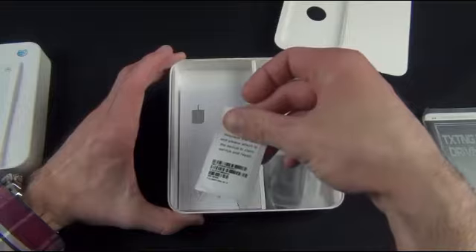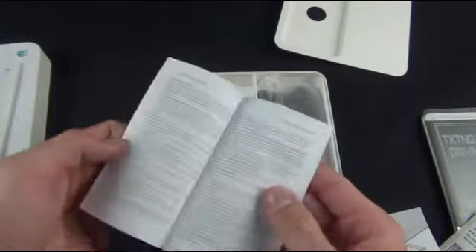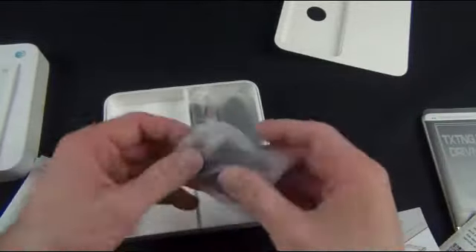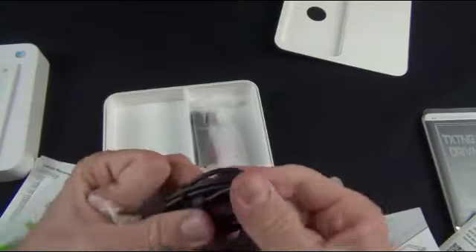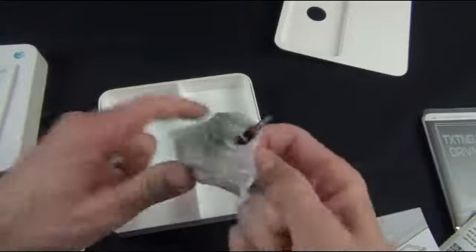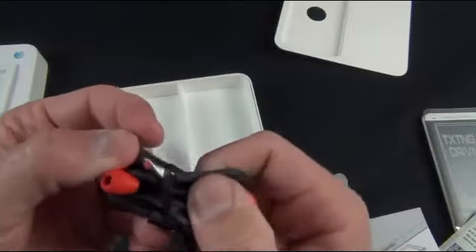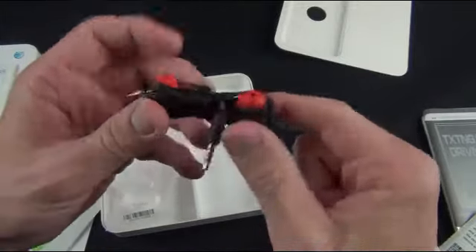Inside we have some literature — our IMEI and serial number information. We have our SIM ejection tool with the HTC logo on it, a nice little detail. We also have our HTC safety and regulatory guide, limited warranty, and HTC stickers — two sets. For accessories, we have our glossy HTC wall adapter for USB charging, a micro-USB cable — standard fare — and headphones. These are not Beats or iBeats; they're HTC headphones that kind of look like Beats headphones with that red and black theme, a little remote and microphone built into the line with a spaghetti-style tangle-resistant cable.